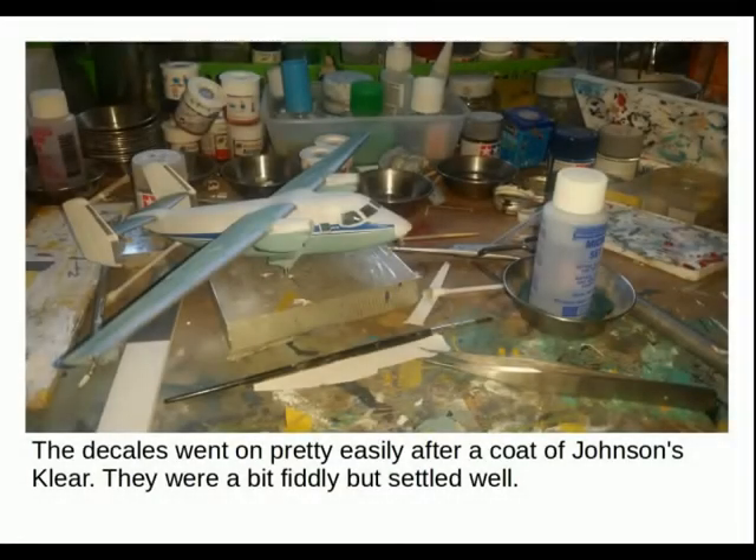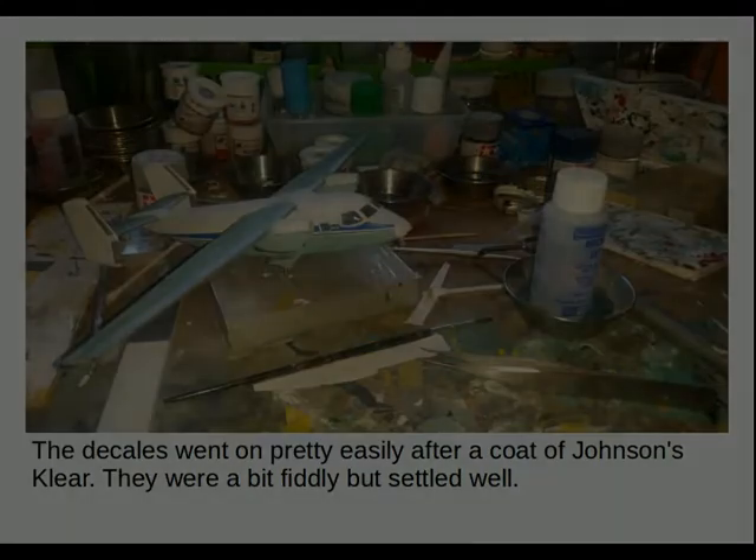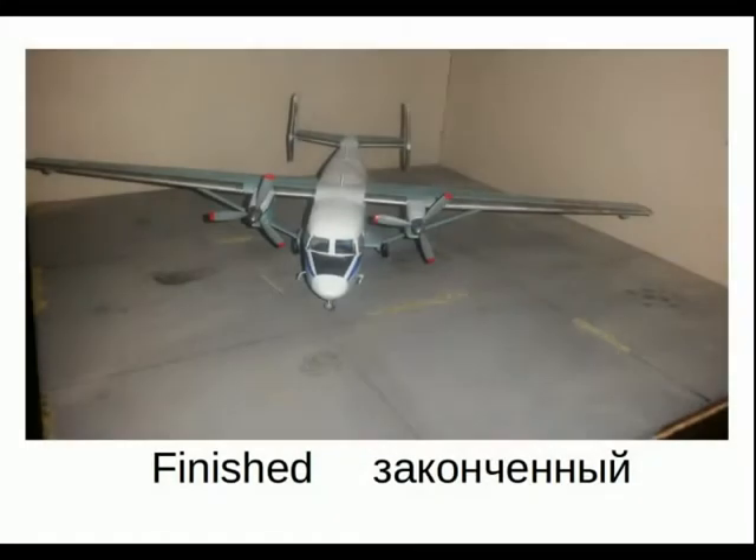The decals went on pretty easily after a coat of Johnson's Clear. They were a bit fiddly but they settled quite well. I do tend to find that A-model decals are one of the better parts of their kit. The decal sheets are a bit crowded. And there we have it — the finished end result. Still sitting a little bit lopsided, despite me having to sand down one of the wheels to get it to sit level.